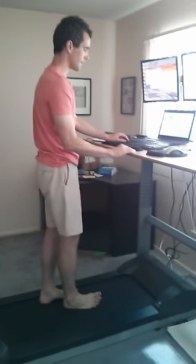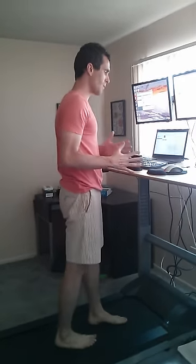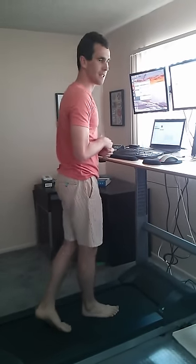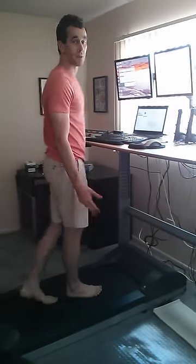I turn on the treadmill and type at the same time. For whatever reason, it works really well to keep me more focused on the task at hand — my mind doesn't tend to wander. I also notice my appetite has increased quite a bit, and I actually want to sit down at lunch or during a break. I'm looking forward to sitting down; my legs are tired.